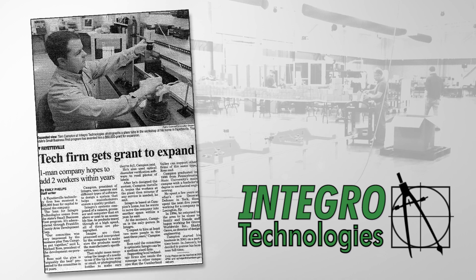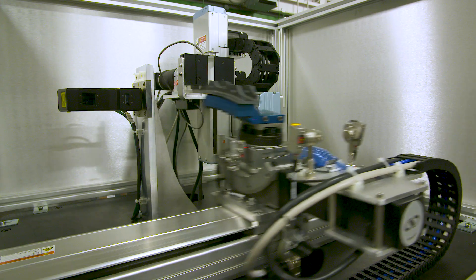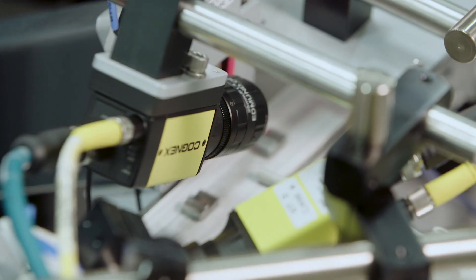INTEGROW Technologies was founded in 2001, and we specialize in machine vision software, hardware, robotics, 3D imaging, 2D imaging, and vision integration solutions.